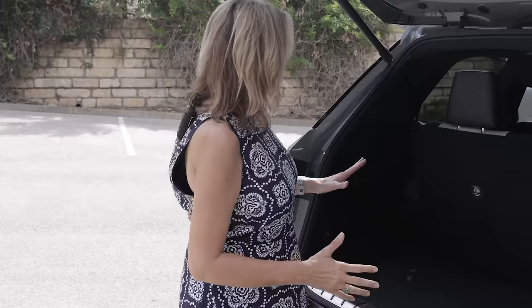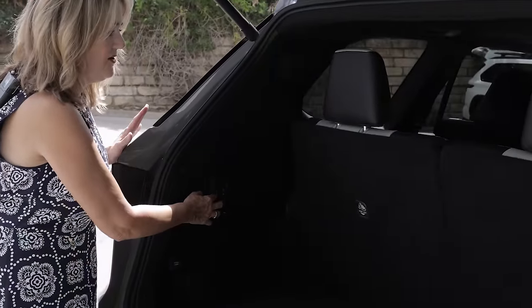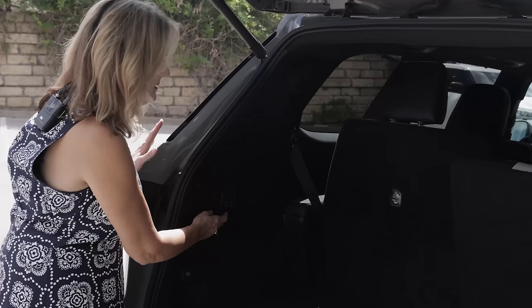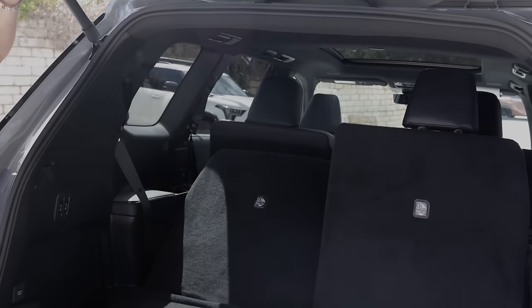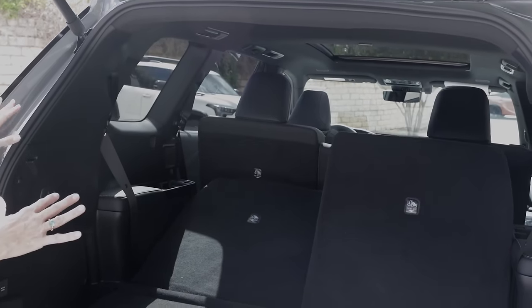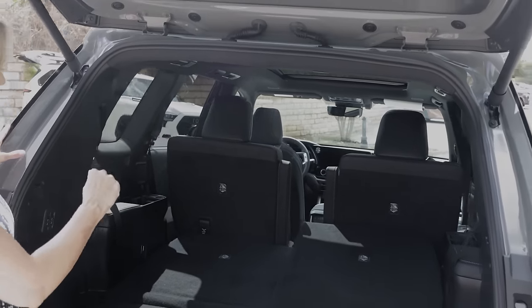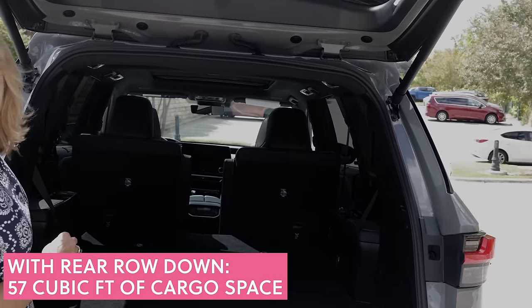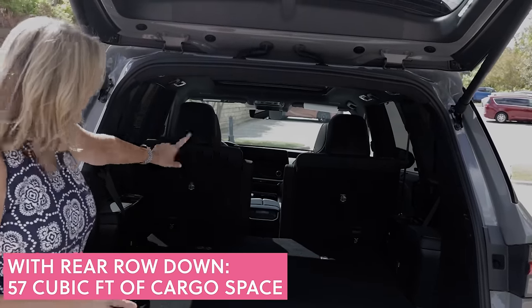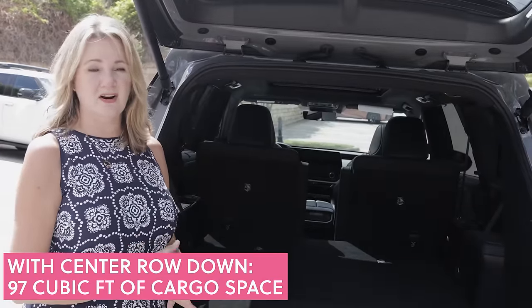In this version, the seats fold down automatically by pushing a button — notice how they drop the headrest too. Other models have a tab you pull to drop the rear seats. When you drop these rear seats, you get 57 cubic feet of cargo space. If you put the center seats down, that goes to almost a hundred cubic feet of cargo space.